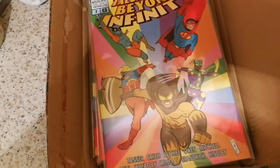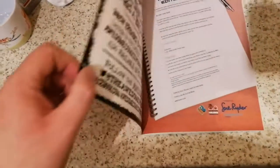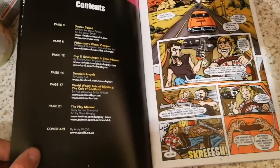We'll have a look at this in a second. Yeah, this is the book. That looks great. There's some good artwork in there.